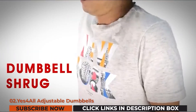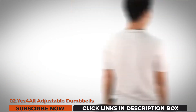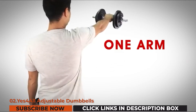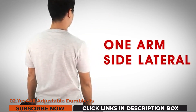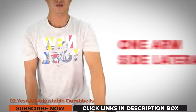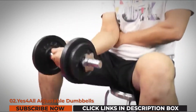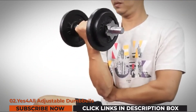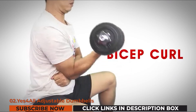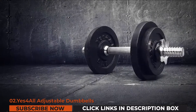Yes4All has been in service for about eight years, providing the best fitness and training workout equipment. The Yes4All adjustable weight dumbbells feature solid cast iron plates guaranteeing high quality performance and maximum durability for long usage. These plates fit all standard handles of 1.15 inches and are corrosion resistant, being covered with a black paint finish for additional protection.